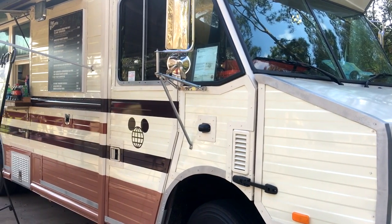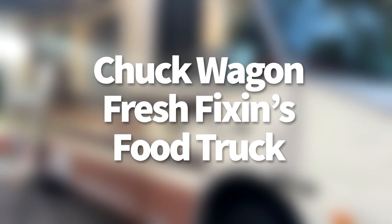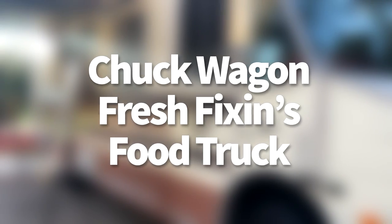Hello everyone, my name is Joey, here for DFB, and today we're going to be taking a look at Chuck Wagon Fresh Fixin's Food Truck.